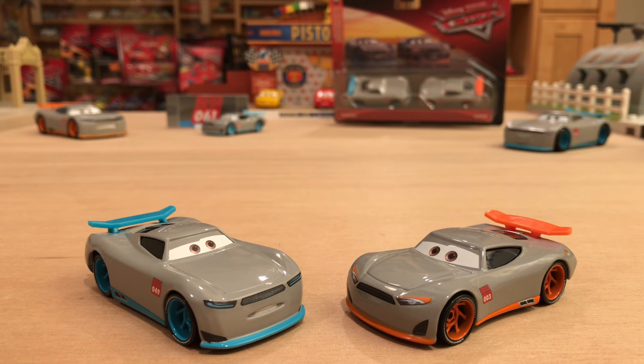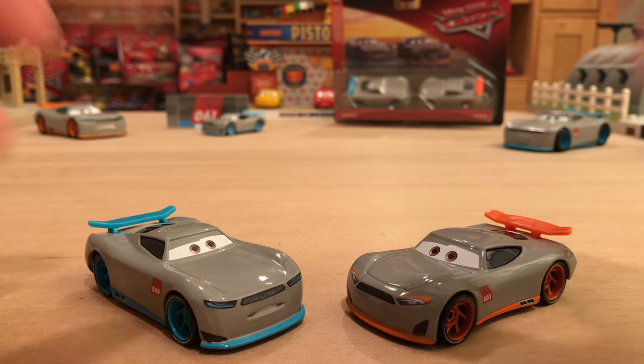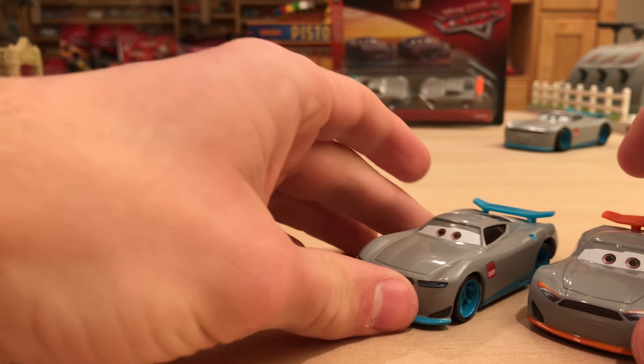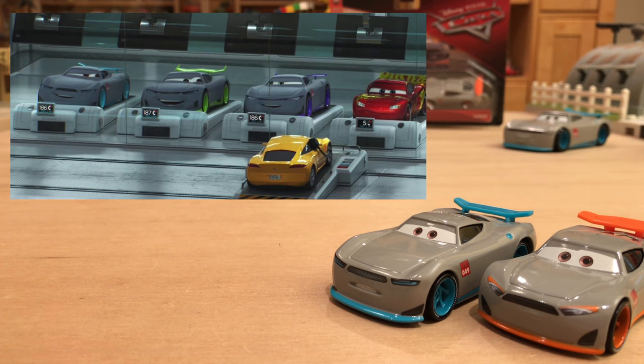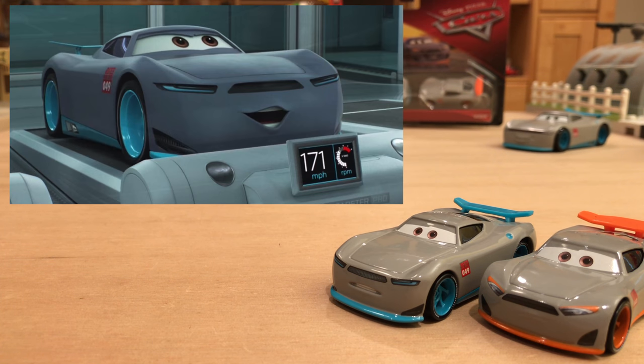Before we get into the review of these two awesome die-casts, let's talk about where they appeared in Cars 3. Only Gabriel, the blue one, actually had relevance in the movie. Sterling was going through the whole facility at Rusty's showing McQueen around, and when he got to the treadmill there was Kurt, Ronald, and Gabriel. Each one had their own thing that motivated them.